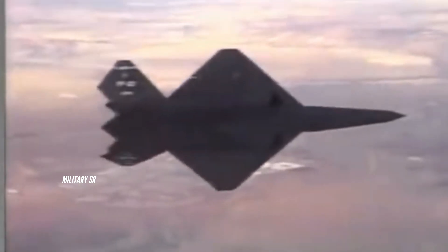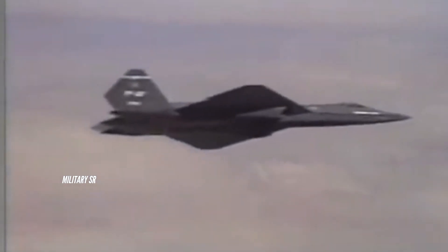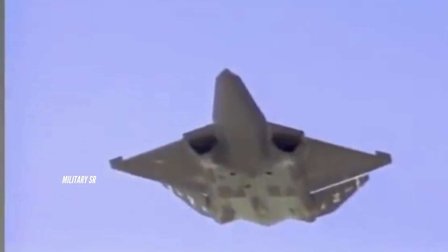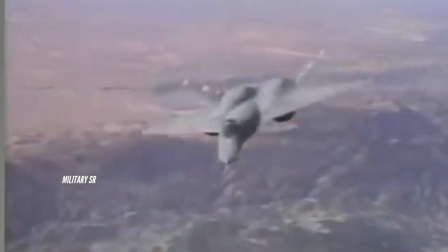Northrop's YF-23, on the other hand, went with a far less straightforward weapons bay configuration. Instead of shallow, largely conformal bays, the YF-23 had a single coffin-like, cavernous weapons-carrying cavity that ran from behind the cockpit back into the area between the aircraft's widely spaced and very unique air intakes. The bay was covered by two very large outwardly swinging doors, and the interior was far deeper than the one found on the YF-22, but also a bit narrower overall. A big, deep weapons bay is great for air-to-ground applications, though this could add substantial weight and complexity to the design.